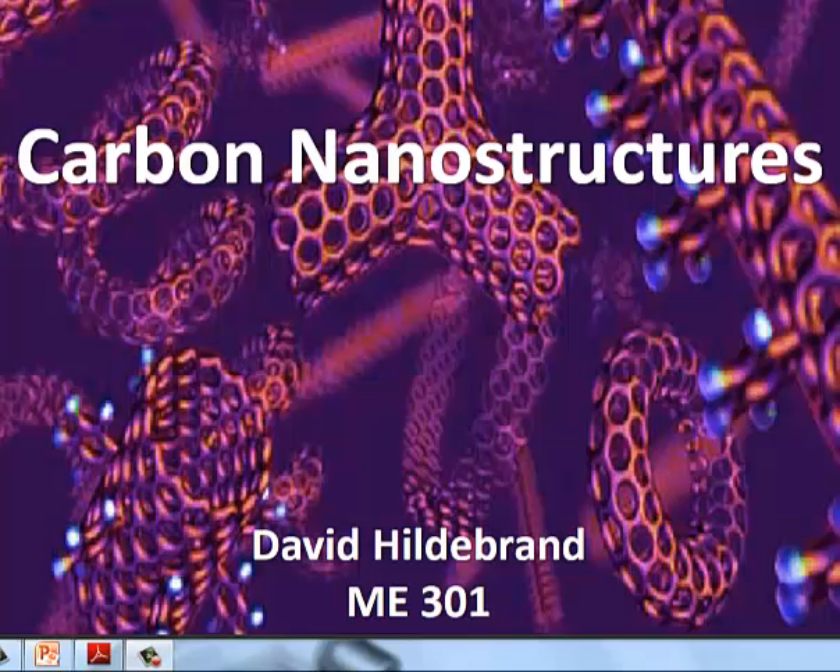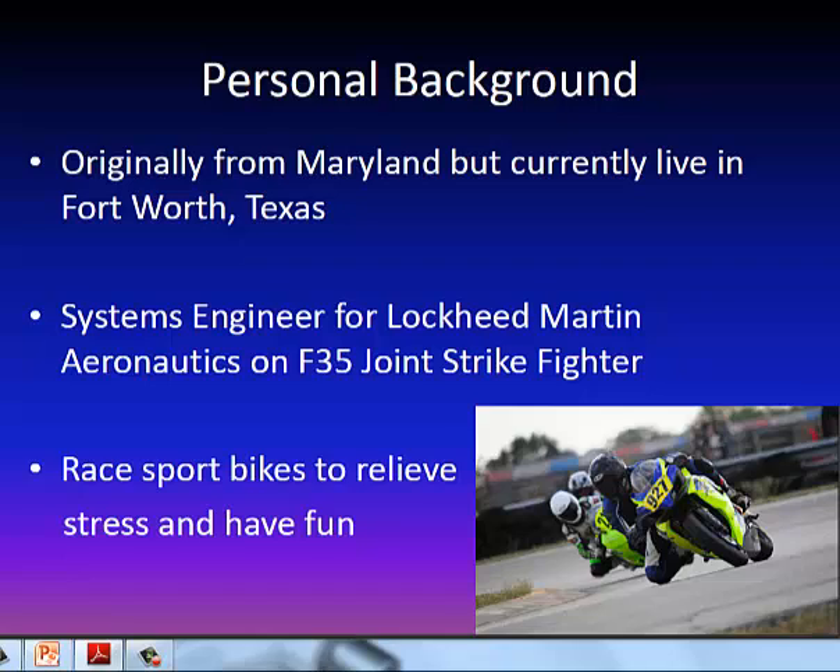Hi, my name is David Hildebrand, and this is my presentation on carbon nanostructures. A little bit about myself: I'm originally from Maryland, but I currently live in Fort Worth, Texas, where I work as a systems engineer for Lockheed Martin Aeronautics on the F-35 Joint Strike Fighter.